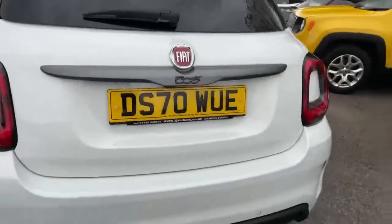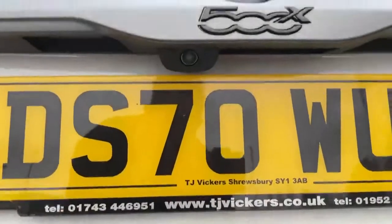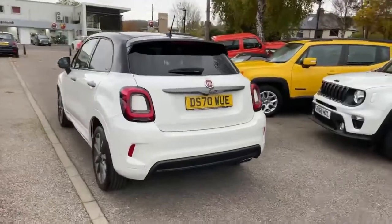There's a good size boot in the 500X with a 60/40 split rear seat, and it's also got a rear parking camera as you can see just there. Stunning looking car in white with the black roof.